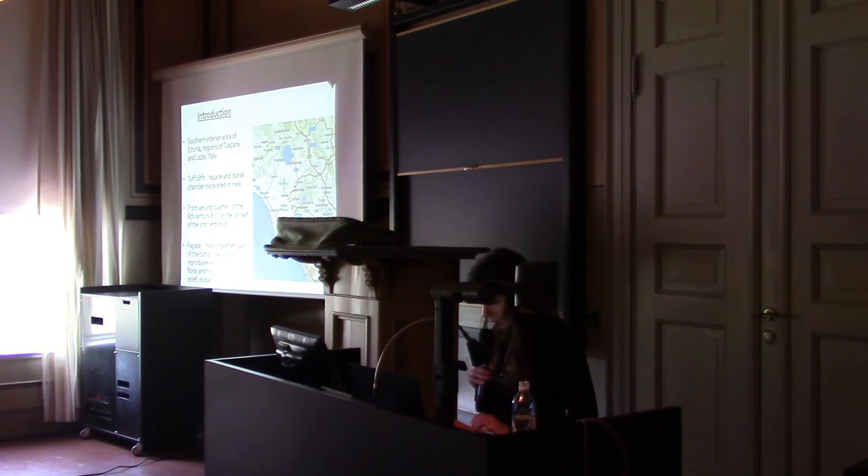Etruscan rock-cut tombs with decorated facades are specific to inland southern Etruria, now the regions of Tuscany and Lazio in Italy. This zone is characterized by volcanic tombstone, flat plateau, deep canyon-like valleys created by rivers, and crater lakes. These tombs were constructed from the second quarter of the 6th century BC to the beginning of the 2nd century BC.